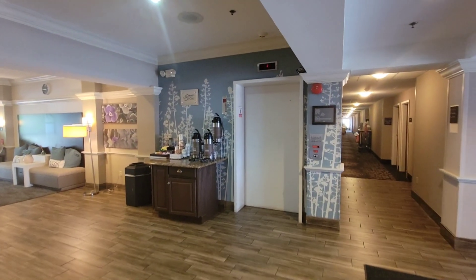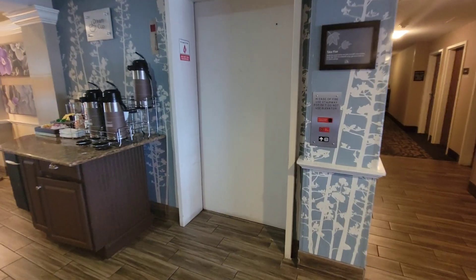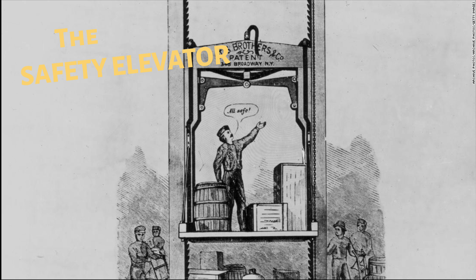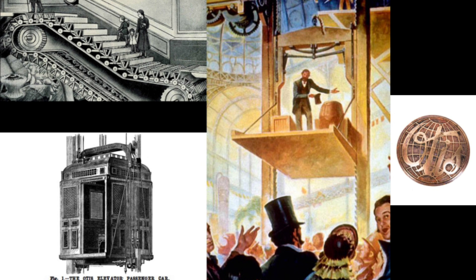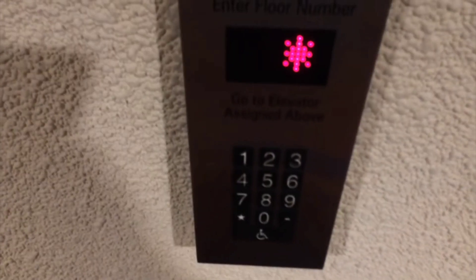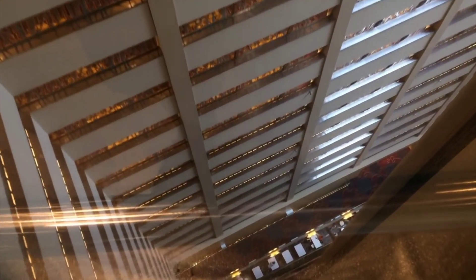According to elevatorhistory.net, since the dawn of time humans sought a way for more efficient vertical transportation of freight and passengers to different levels. These devices for transporting goods up and down represent the first elevators. Elevator history began several hundred years before Christ. The earliest elevators were called hoists; they were powered by human and animal power, or sometimes water-driven mechanisms, and were in use as early as the third century BC.